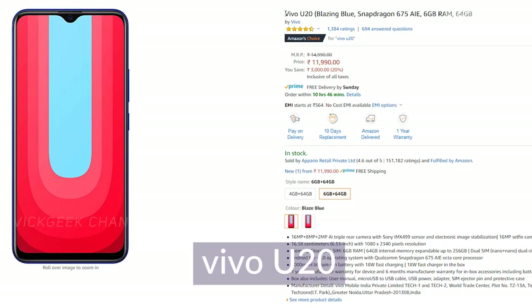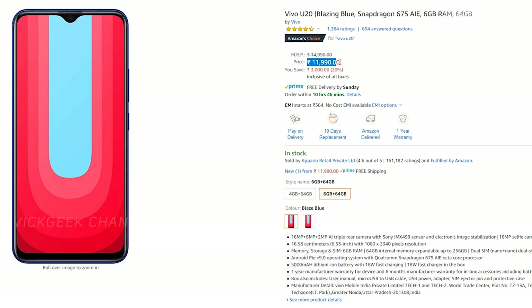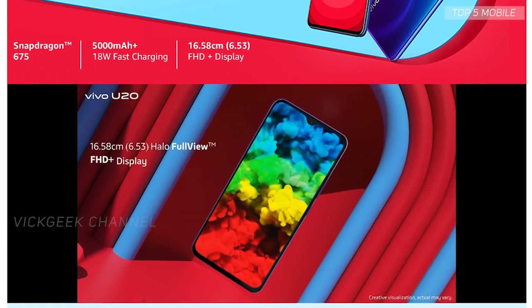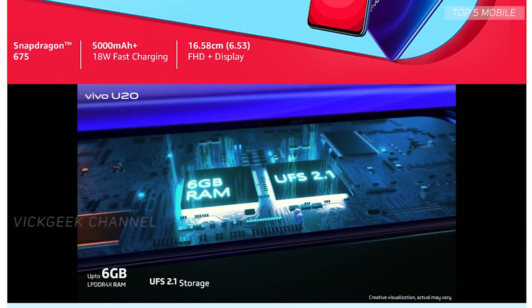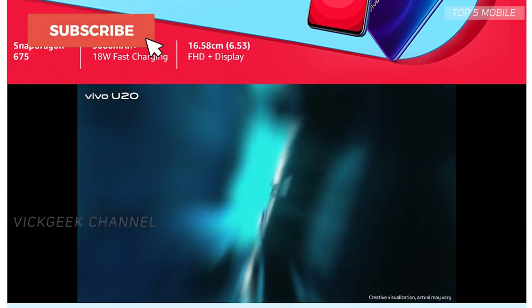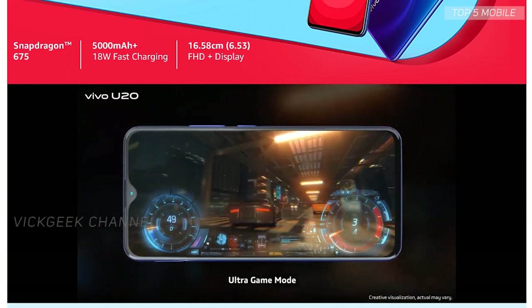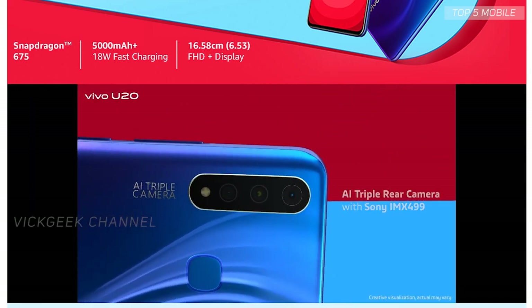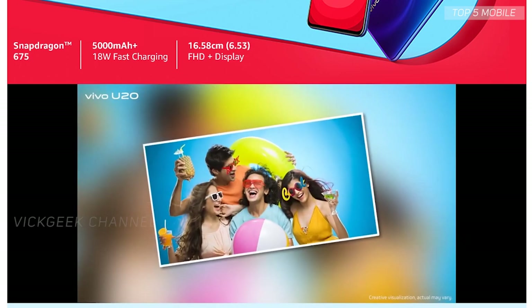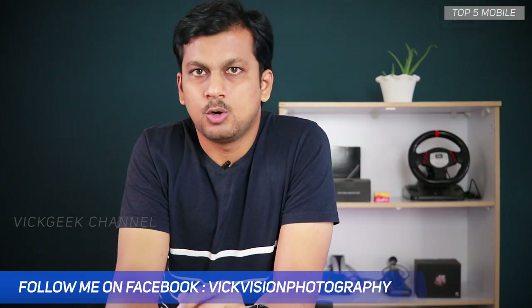Next up is the Vivo U20 4GB/64GB variant, priced at 10,999 rupees. It gives you a huge 6.53-inch Full HD+ screen, best performance with Snapdragon 675 chipset, UFS 2.1 storage, fast gaming performance, 5000mAh battery with fast charging, reverse charging, and a brilliant AI triple camera setup. I think this is easily the best value-for-money phone you can buy right now.